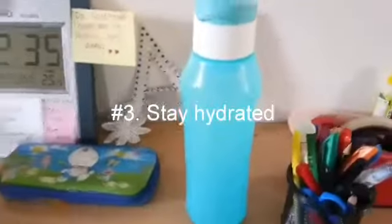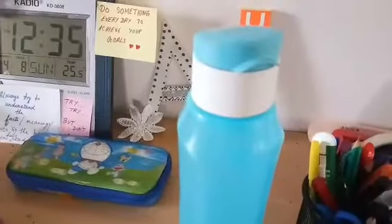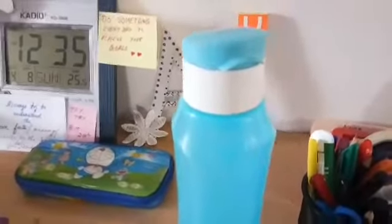My next tip is to stay hydrated. By studying, you need to keep a cold water bottle near you.